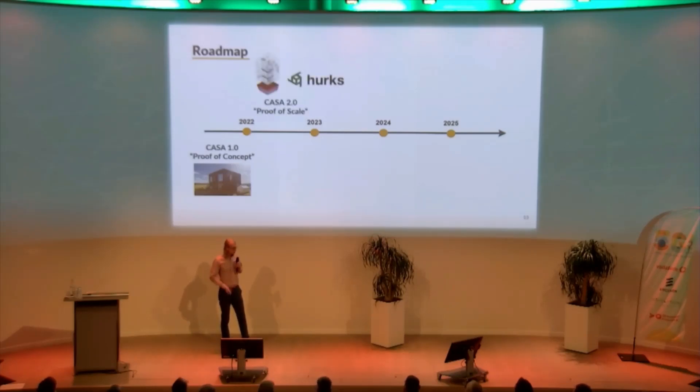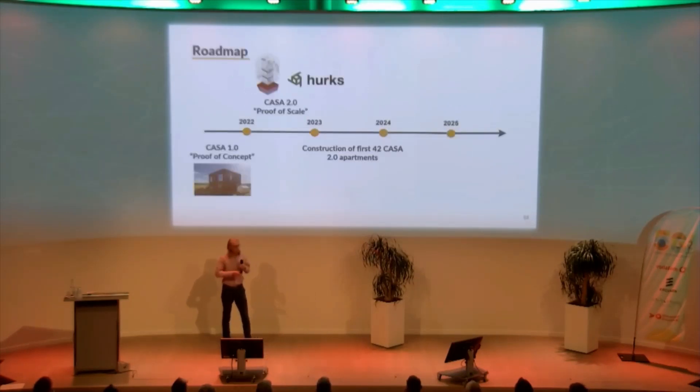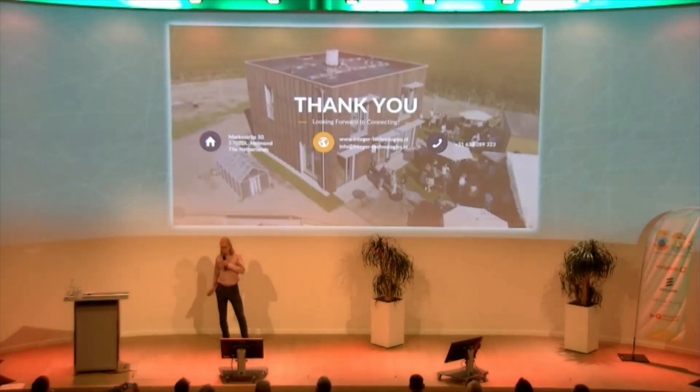The roadmap for the next few years: we're going to develop, together with building company Herx, the CASA 2.0 — the next larger version of this installation. And in the next few years, we want to be commissioning between 20 to 100 systems per year based on these installations. Thank you very much for your attention, and if you have any questions, I'd love to answer them.